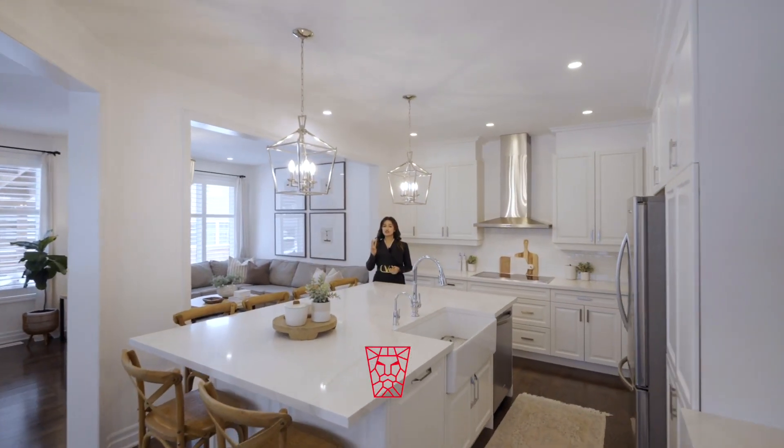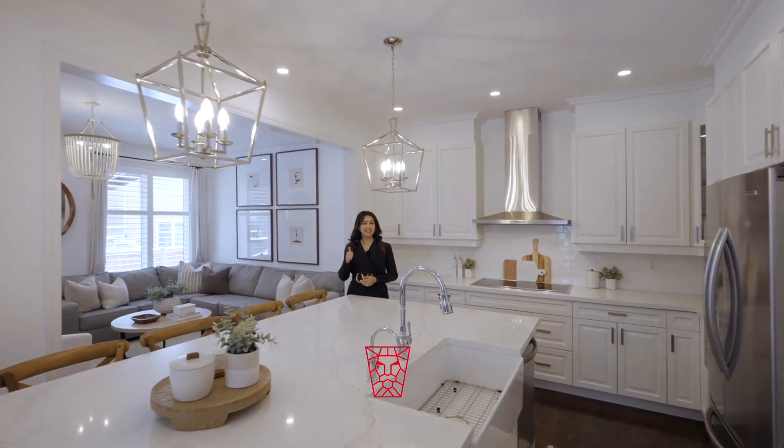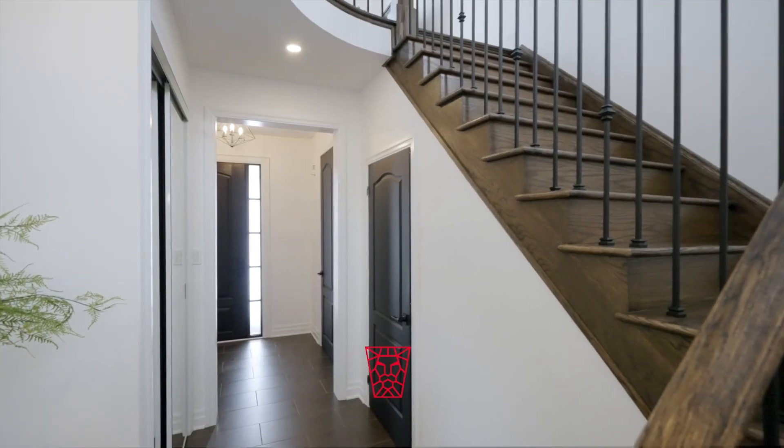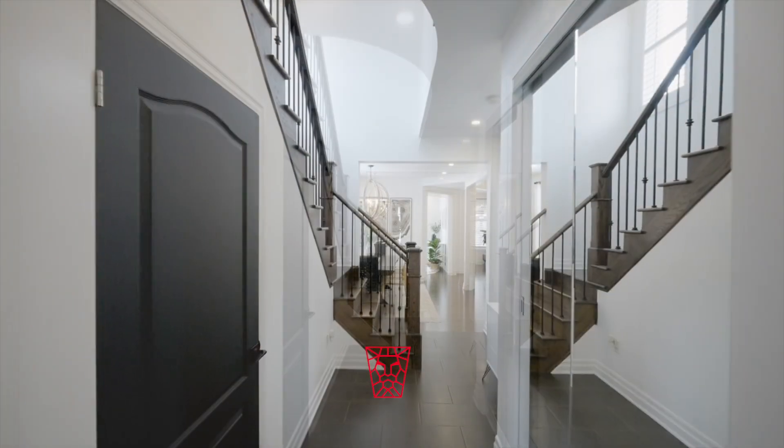This home has three great assets: layout, lot, and location. This home feels luxe from the time you step into the foyer.